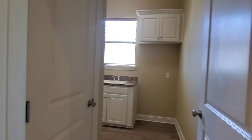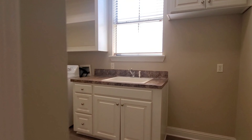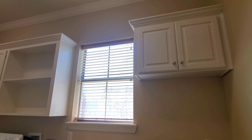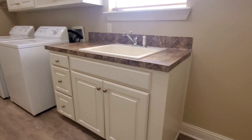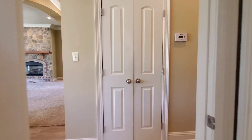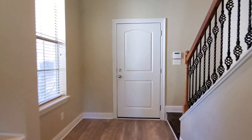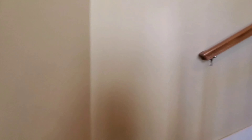Moving down this hallway, we do have a pantry on our left and the laundry area on our right with plenty of storage. There's a closet to our left and cabinets above the washer and dryer, including a sink, cabinet base, and another closet. We also have an office nook here on our way to the second floor.